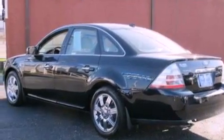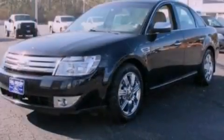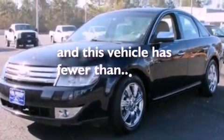Also included are an engine immobilizer theft deterrent system, privacy glass, a traction control system, air conditioning, and this vehicle has fewer than 51,000 miles on the odometer.